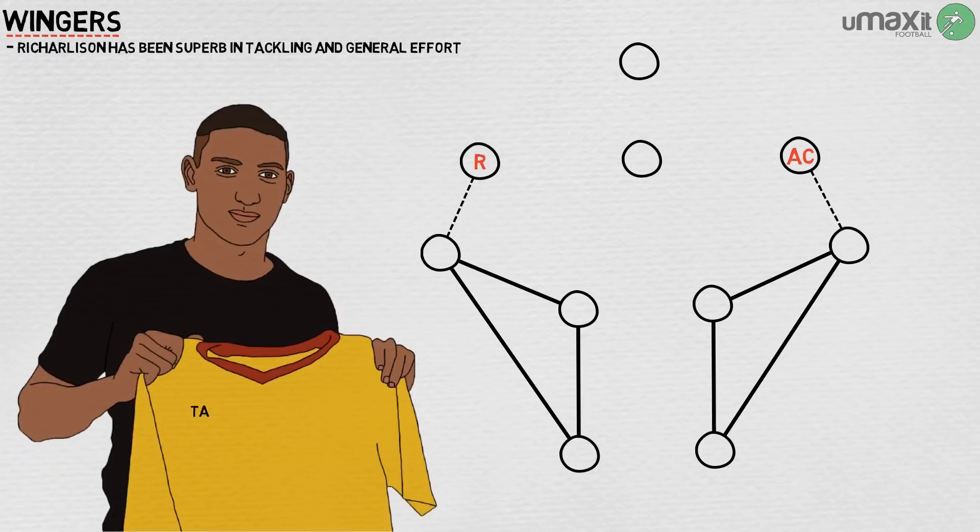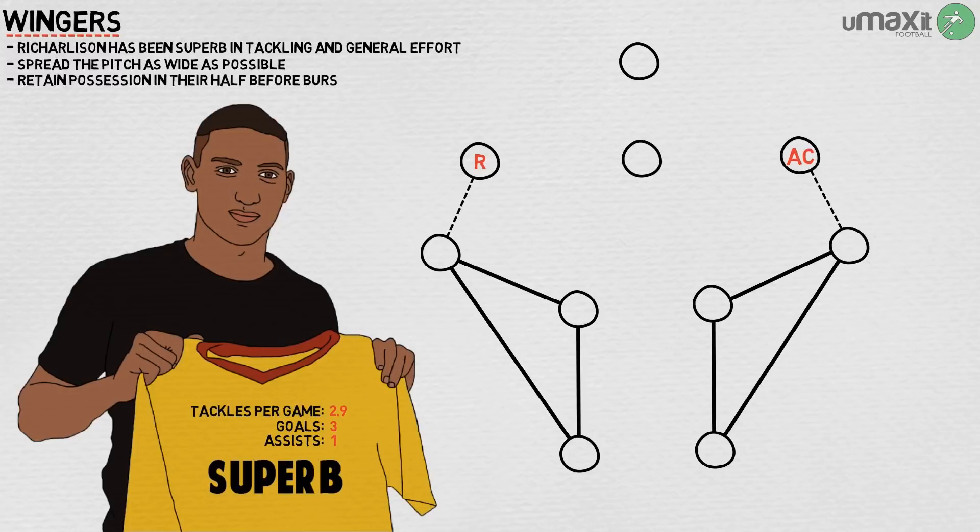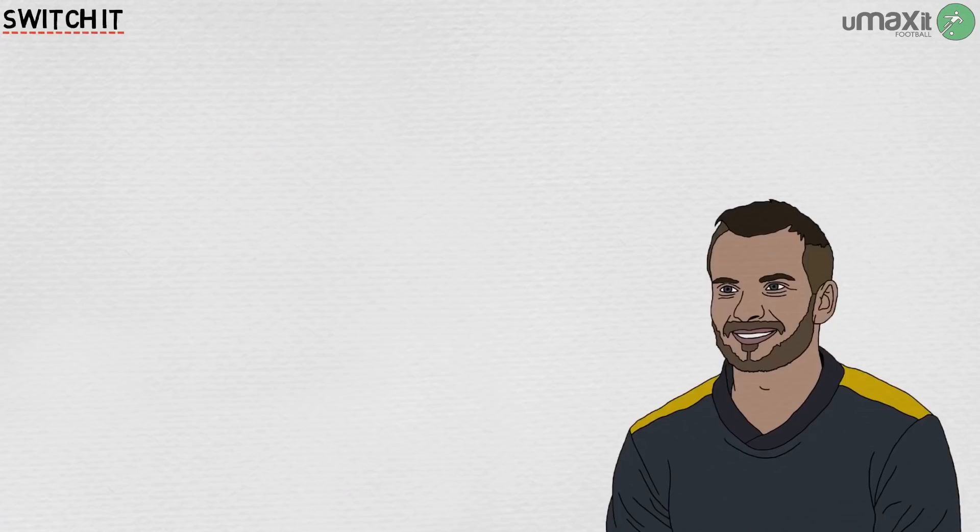He has made 2.9 tackles per game this season so far, as well as scoring three goals and managing an assist, which is superb for an attacking player. This facilitates Watford's aim in possession: to spread the pitch as wide as possible while retaining possession in their half before bursting forwards.